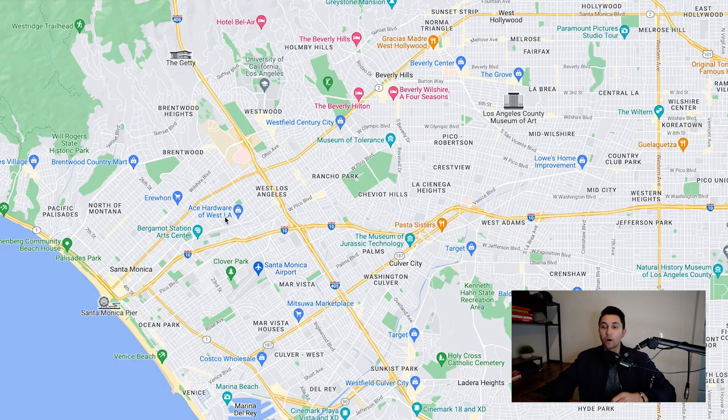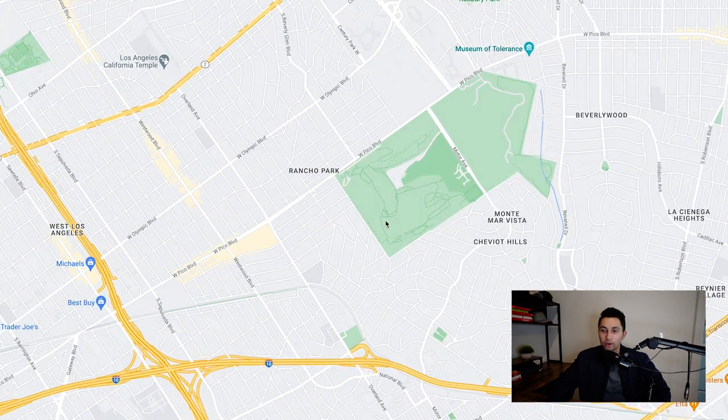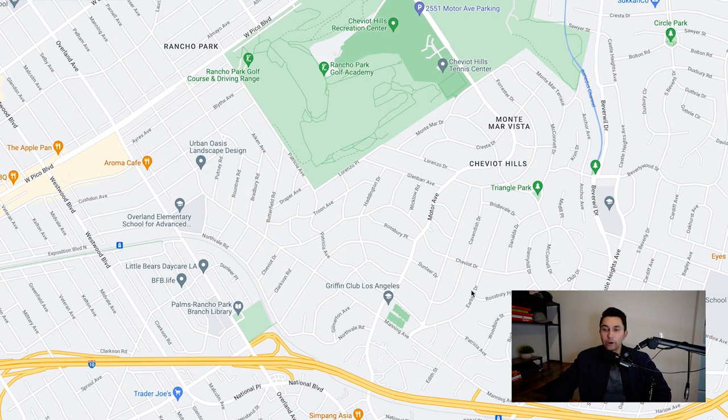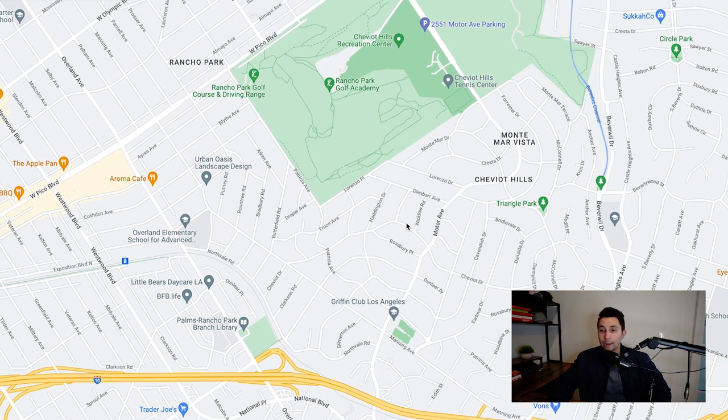Rancho Park has lots of nice single family homes above the Rancho Park Golf Course. Just south of Rancho Park you have Cheviot Hills, where it's very hilly streets. Some of those homes could range up to $10 million — very nice neighborhoods. I have a few videos of me driving through the streets of Cheviot Hills. If you want to know more about Cheviot Hills, check out my channel.